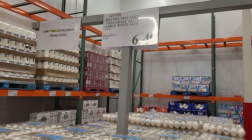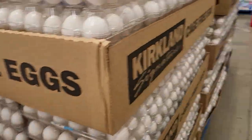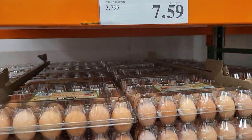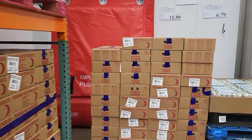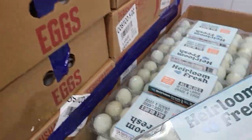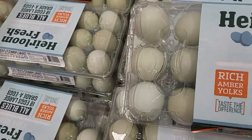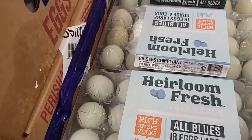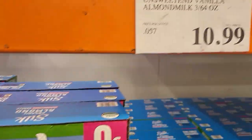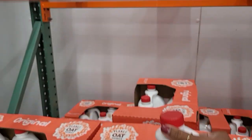We know how the price of eggs is ridiculous right now, but at Costco you get 24 count eggs for $6.49. They also have brown eggs, 24 count for $7.59. You get 18 of the all-blue free range eggs for $6.79. Silk almond milk — three half gallons for $10.99. And 96 ounce of oat milk for $5.69.